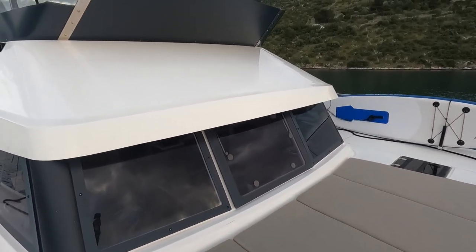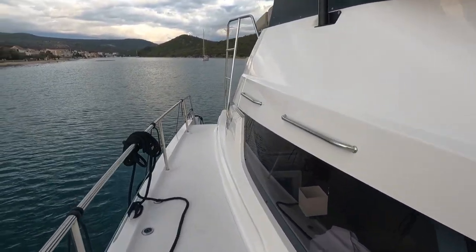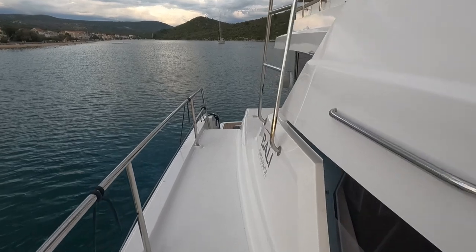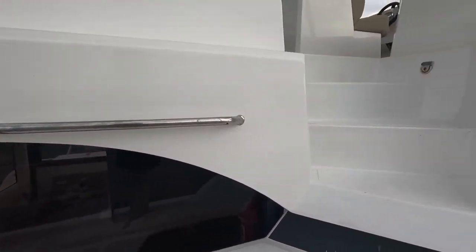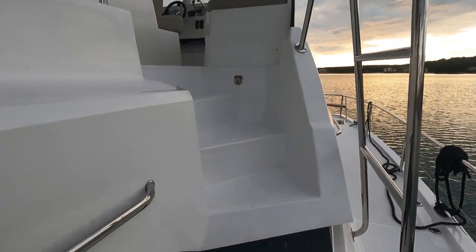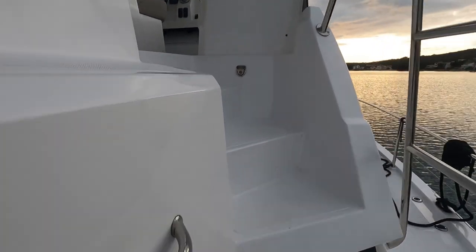I think we have to move on to the flybridge. We still have a flybridge here. The stairs are accessible on both sides — good stairs with good grab rails.